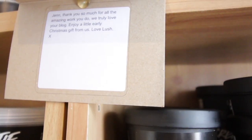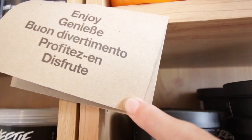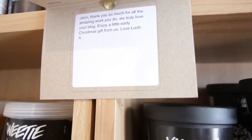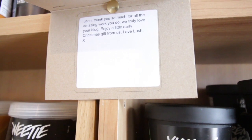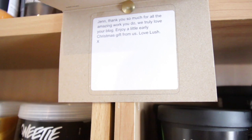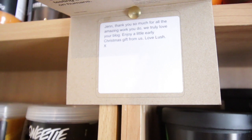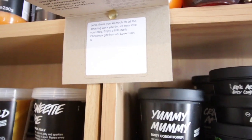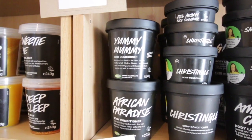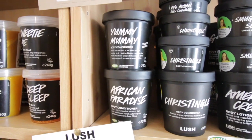Before we get on to the next part, I thought I'd go through one of the letters I have pinned to my collection. These are things that mean a lot to me. This one says: 'Jen, thank you so much for all the amazing work you do. We truly love your blog. Enjoy a little early Christmas gift from us. Love, Lush.' That was last year when Lush sent me a beautiful parcel with some of my favourite Christmas products — I was really chuffed that they'd gone to the effort of finding out my favourites.